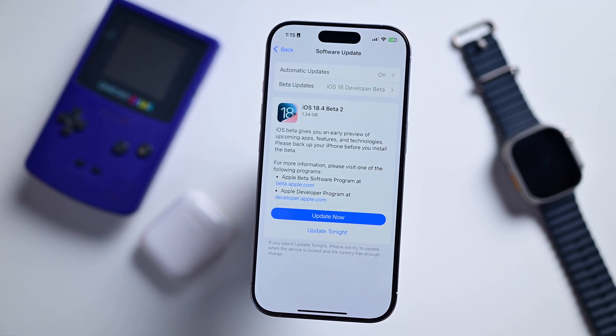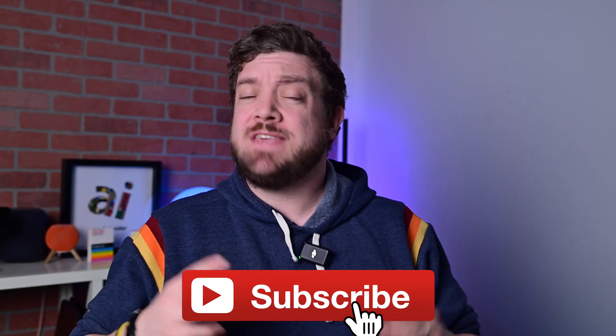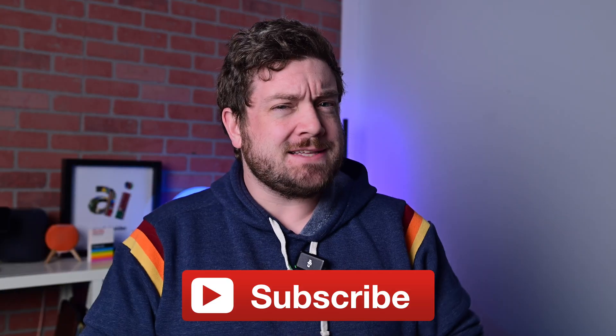Apple just released the second beta of iOS 18.4. Here is everything new. Before we get too far into this, if you want to keep up to date with the latest Apple news and reviews, consider hitting that subscribe button.